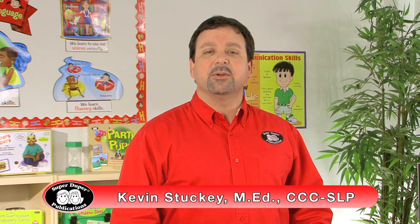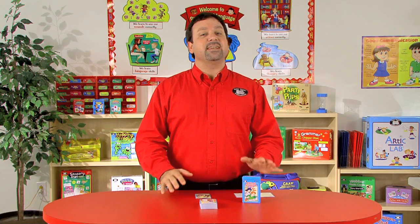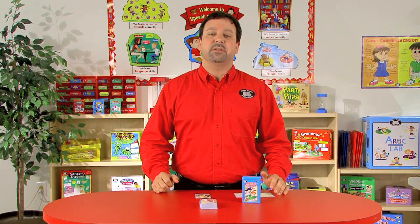Hi, I'm Kevin, a speech-language pathologist here at SuperDuper Publications, and this is the Difficult Situations Fun Deck, designed for children grades pre-K up to third grade.